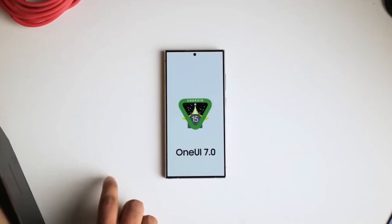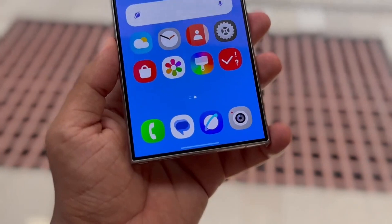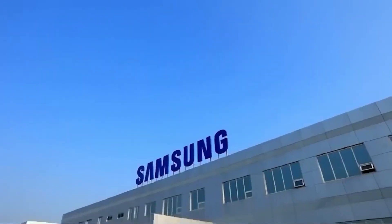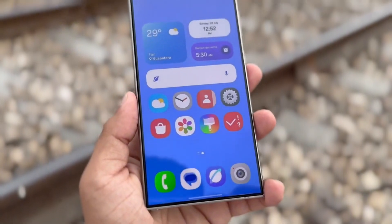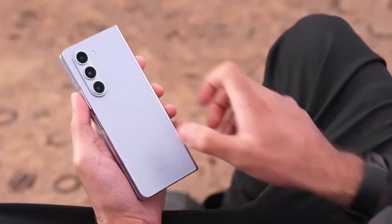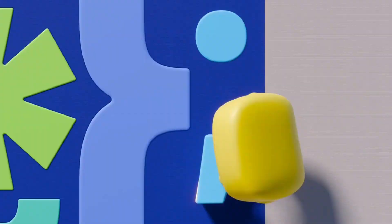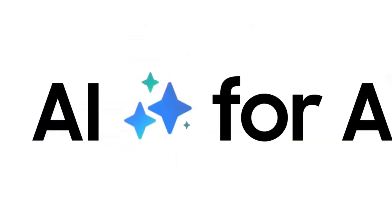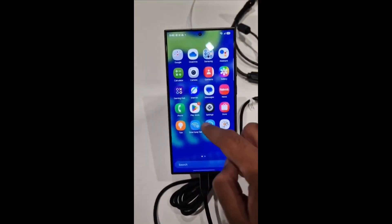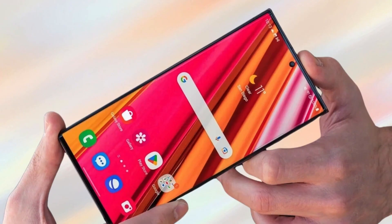One UI 7.0 also brings enhanced options for parental controls, allowing parents to manage their children's device usage with a stronger focus on safety and content control. Samsung is really aiming to make devices more family-friendly and secure. And if you love the sketch-to-image feature introduced with the Galaxy Z Flip 6 and Fold 6 in the One UI 6.1.1 update, get ready — using Generative AI, Samsung now lets you turn sketches into images with styles like 3D, cartoon, sketch, and watercolor. It's a fun and creative addition for those who enjoy a little extra customization.